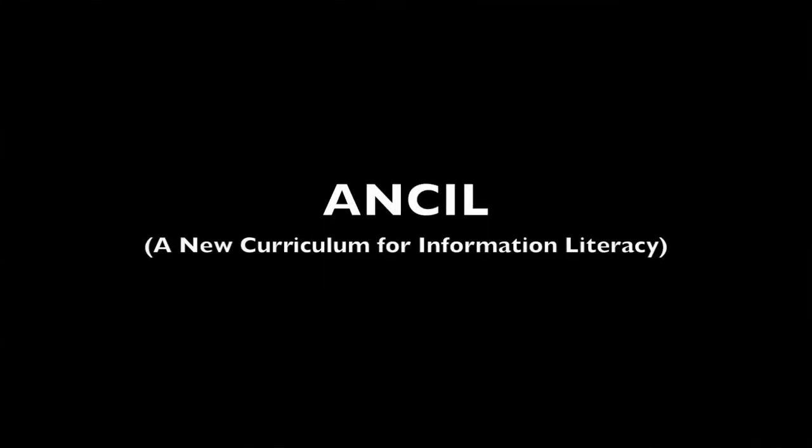If you're responsible for running a higher education institution, then this video is for you. It's about the way our students and their information needs are changing and how we need to adjust to that new reality.